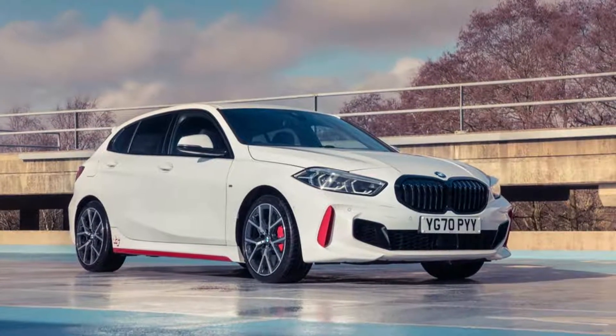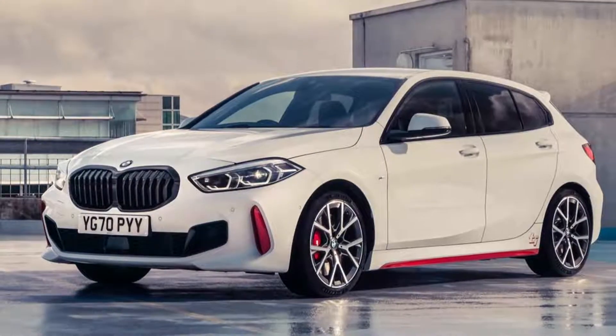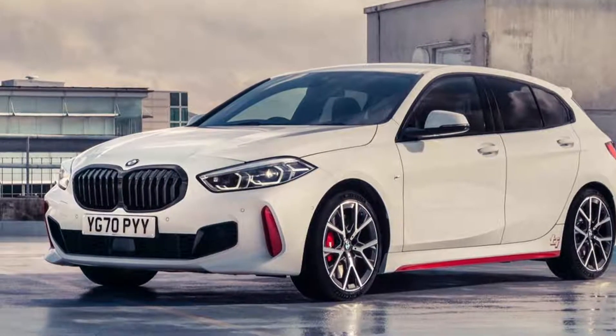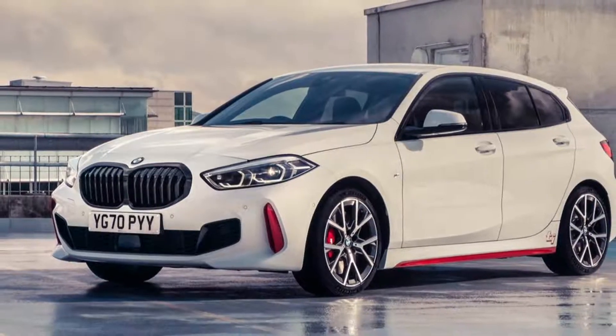starting at £41,574.79, including 16% VAT.